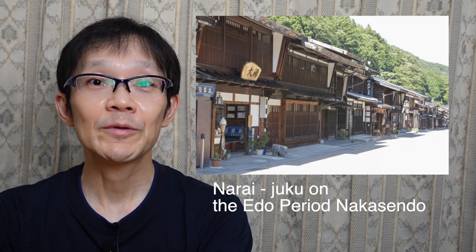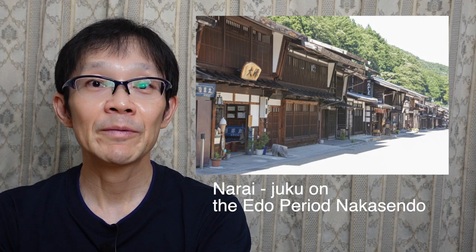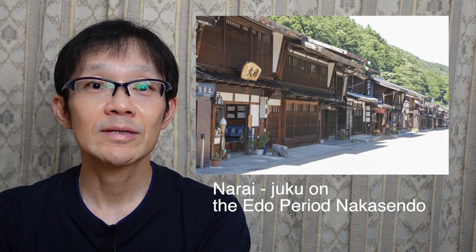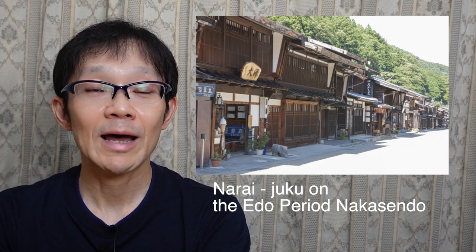and only the upper class could enjoy them. About 850 years later, in the mid-Edo period, ordinary people could finally get karinto. At that time, they kneaded the flour dough, made it stick-shaped, then fried it. It became the prototype of karinto.